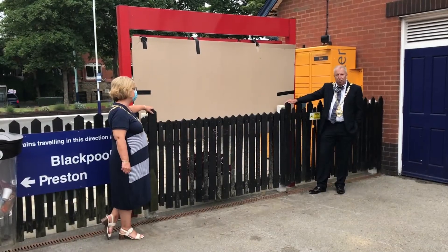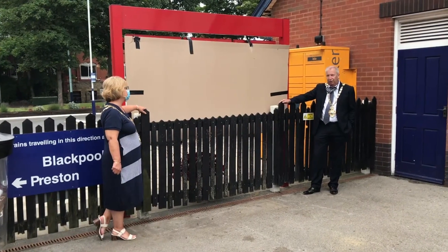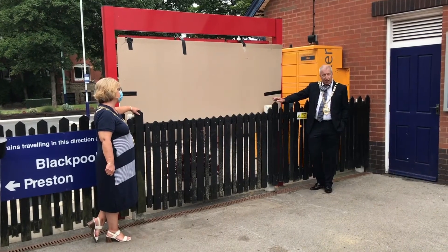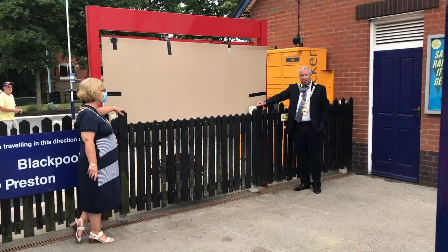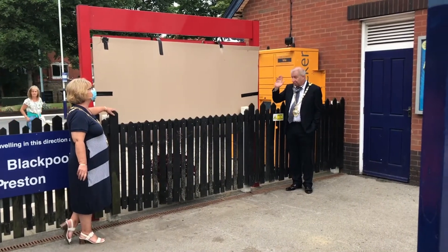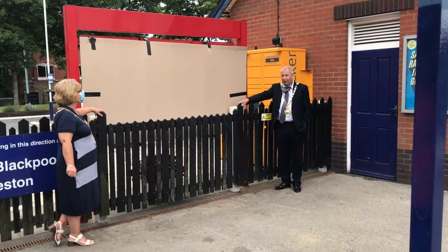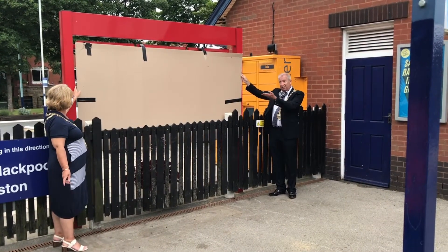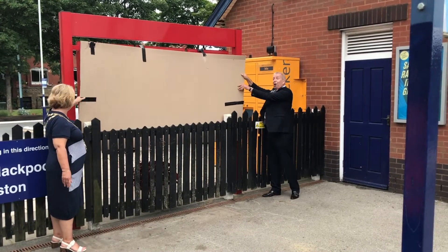Thank you to Tony Ford and the volunteers at the Friends of St Anne's Station for this project. I think it's great to see art coming into the town. I'm really looking forward to seeing what's behind the screen as it were here. Without any further ado, with my glamorous assistant, I declare this art installation open.